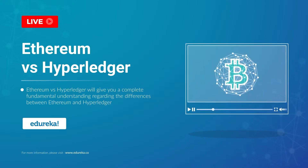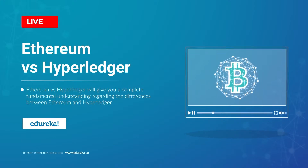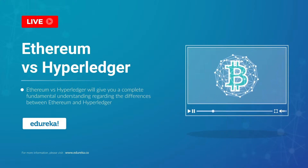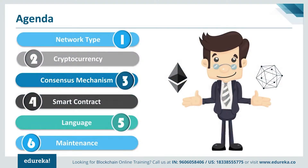It's always great to compare things — it gives us a clearer understanding of concepts that would normally blur the lines between what is what and what is not. My name is Aria and I'm from Edureka, and I welcome you to today's session where we will be comparing the two most promising blockchain platforms: Ethereum and Hyperledger. I'm going to compare them on the following parameters: network type, cryptocurrency, consensus mechanism, smart contract, language of development, and maintenance.